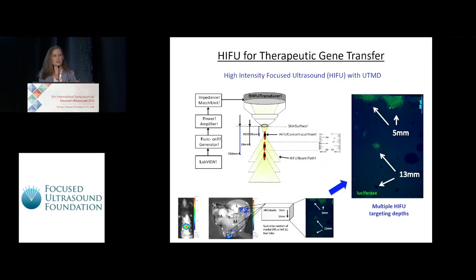To build upon this research and enhance the transfection of our gene transfer, we're incorporating HIFU technology. Our HIFU transducer is a 1.1 megahertz transducer from Sonic Concepts that incorporates a modular water coupling cone, allowing us to modulate the targeting depth of the focal point between 5 and 18 millimeters.